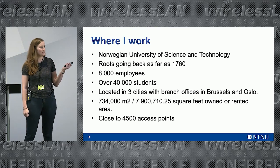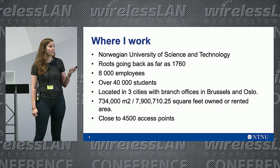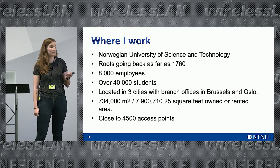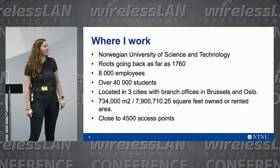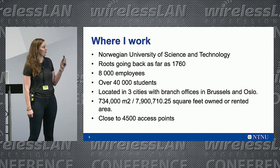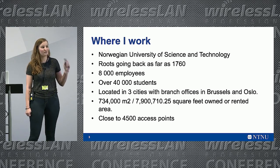Where I work is the Norwegian University of Science and Technology. We have roots going as far back as 1760. We have 8,000 employees and 40,000 students. And we have close to 4,500 APs split between three campuses in multiple cities, and we also have branch offices around the globe.